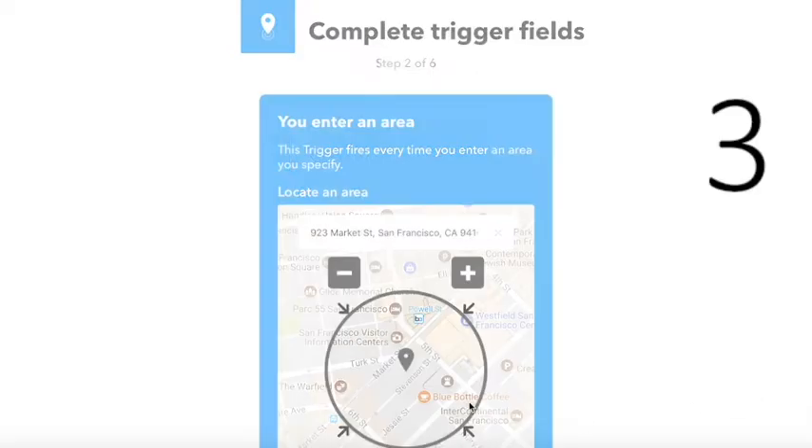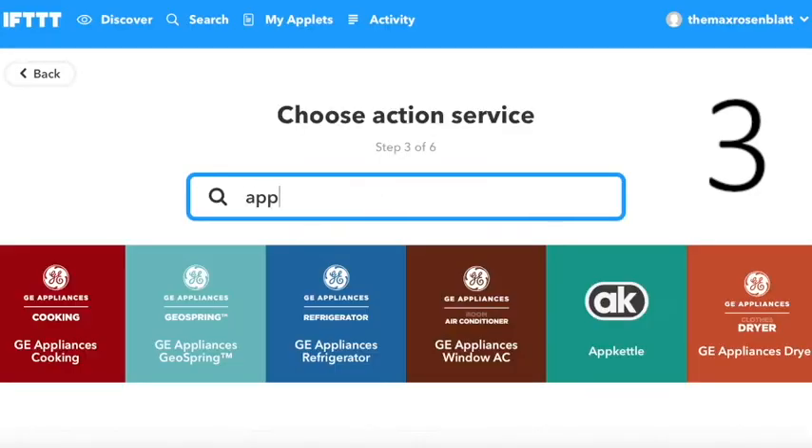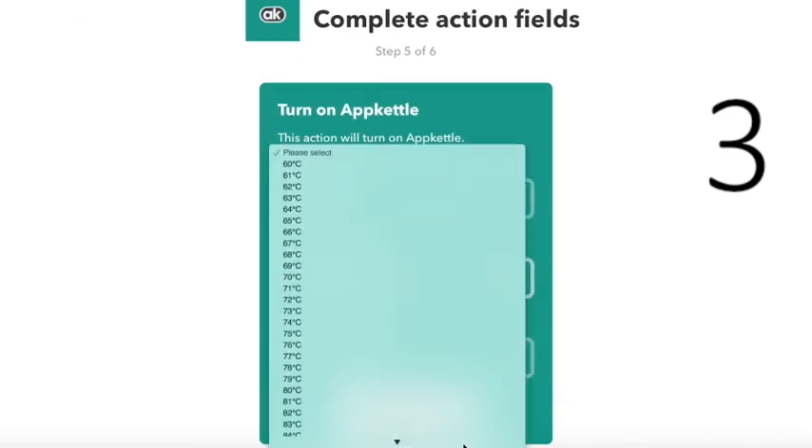At number 3 is location services. Using an IFTTT applet, your App Kettle can know where you are and start boiling your kettle so that it's ready for when you arrive.